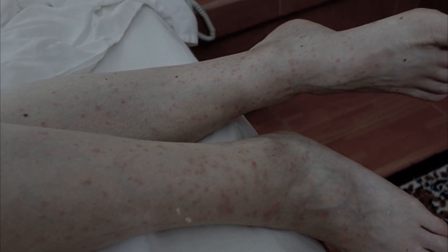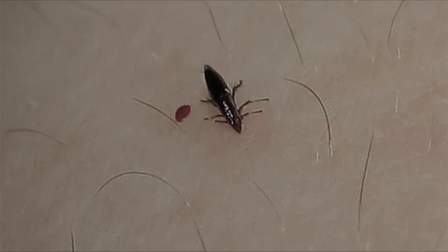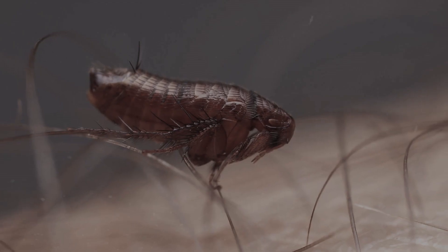Combing the wound leads to the appearance of a drop of blood — this is because the insect secretes a substance into the wound that prevents blood clotting. Fleas can transmit diseases such as typhus and plague.